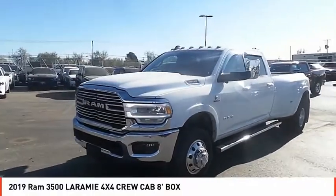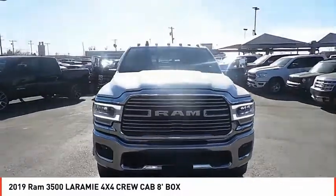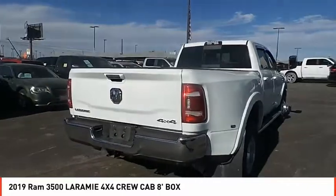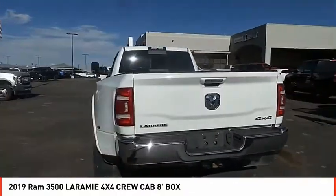Looking for the right vehicle? Check out the 2019 Ram 3500. Ram 3500 is a solid option for truck buyers in need of hauling capacity and serious towing. With names like Hemi and Cummins under the hood, there is plenty of muscle to back it up.